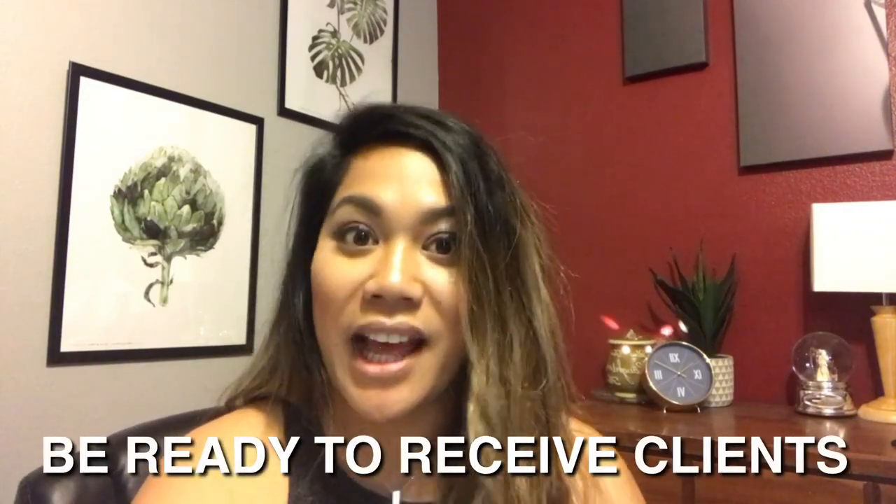All right guys, let's get into it. For this particular video, I went ahead and wrote down my three top suggestions for marketing because these are the things I did. I'm going to be referencing my notes because I know I can go on a tangent and this video will end up going to like 20 or 30 minutes, and I don't want to waste your time. So number one in marketing is: be ready to receive your clients.